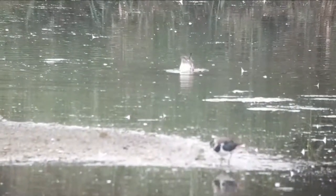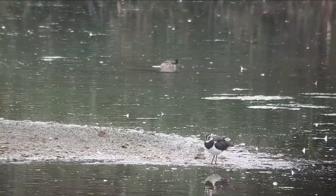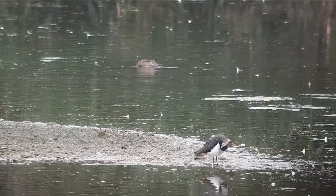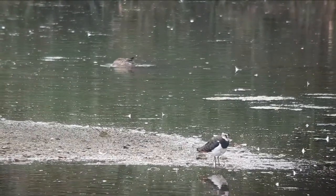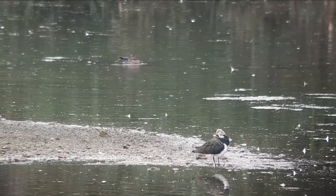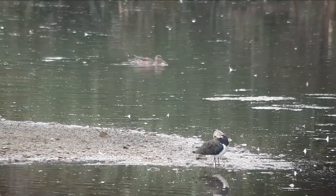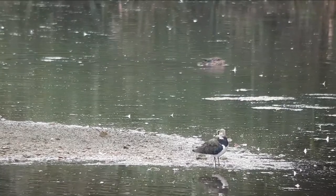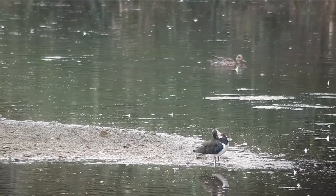I've checked every one that I can find and there is no garganey. In the same way there has been no lesser whitethroat, there has been no garganey on a consistent basis, but I will look consistently until there's no year left. Never had one beyond November the 5th or 6th I think, but nonetheless.